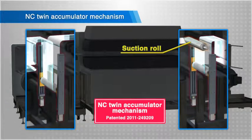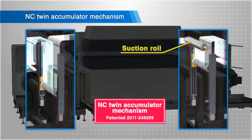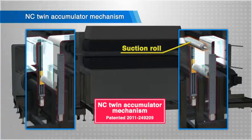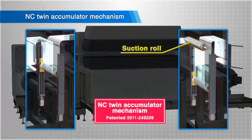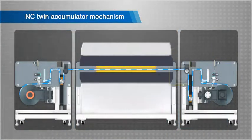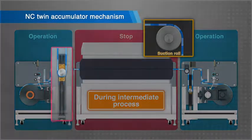The suction roll applies drive onto the film. The accumulators, installed before and after the intermediate processing processes, move at a high speed in synchronization with this drive. The suction roll and twin accumulator are basically the heart of this system, as they determine the intermittent feed amount and feed speed.